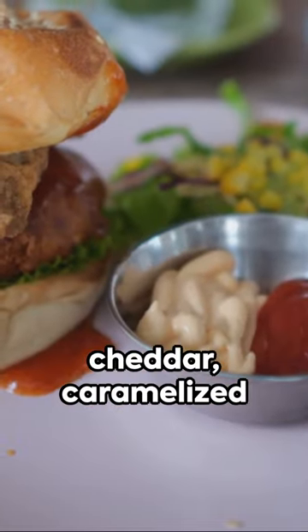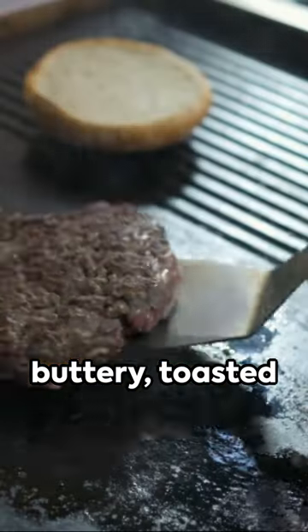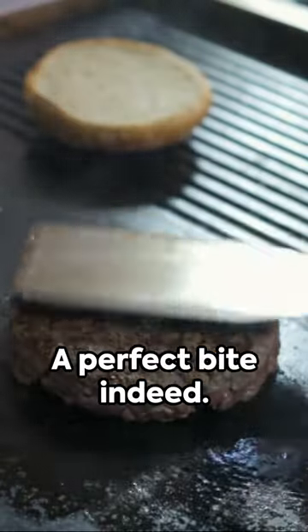Add melted aged cheddar, caramelized onions, and a heavenly truffle aioli — all this between buttery toasted brioche buns. A perfect bite indeed.